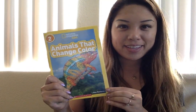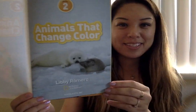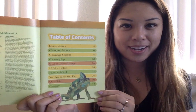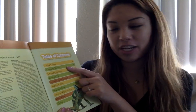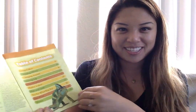Animals That Change Color. This is another National Geographic Kids book by Libby Romero. Here's the table of contents. Some of the things we'll be going over today include living colors, changing moods, hidden colors, and you are what you eat. These all sound interesting.